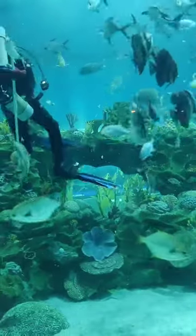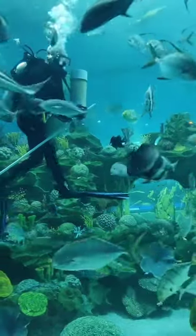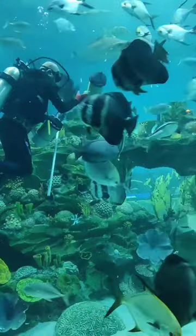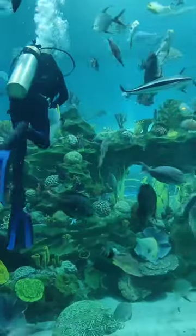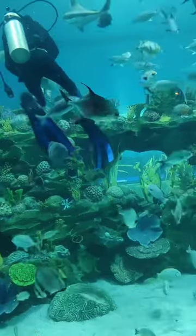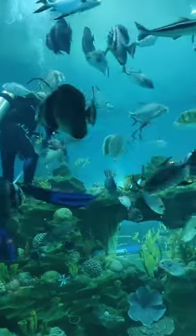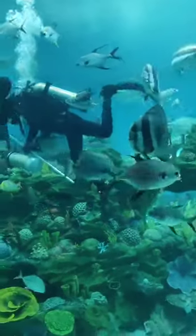This man is a scuba diver carrying an oxygen cylinder on his back, a feeding plastic box, and a long stick for his own protection. He feeds the fish by moving the cylindrical box. The fish are allured towards him as they know he will feed them.